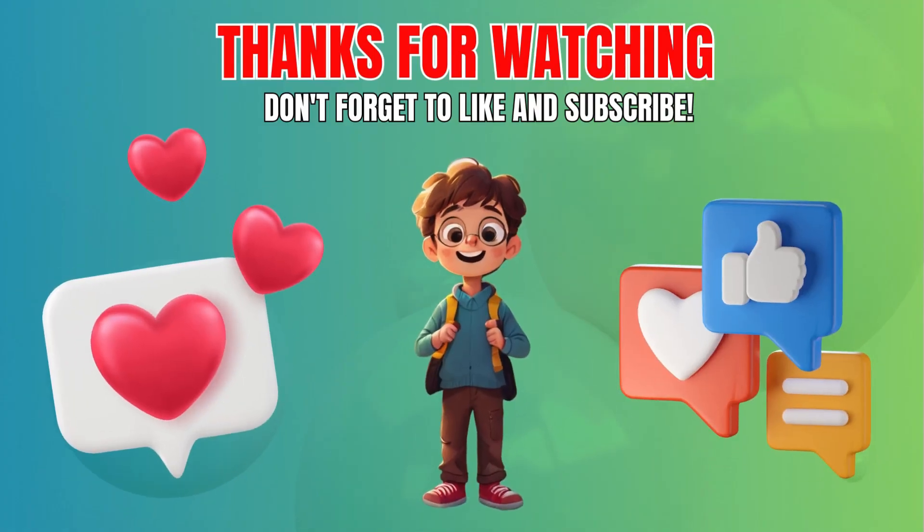Thanks for playing Puzzle Master. Share your score in the comments. And don't forget to subscribe to our channel for more exciting challenges. See you next time. Bye.